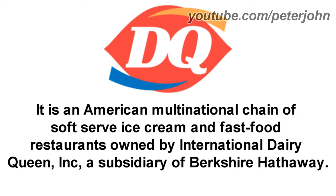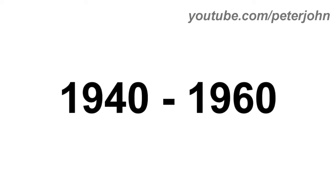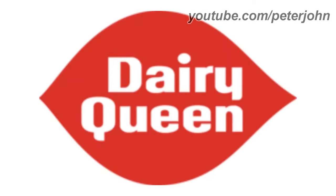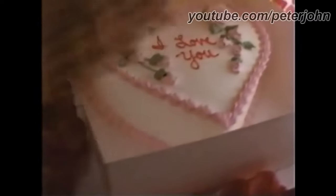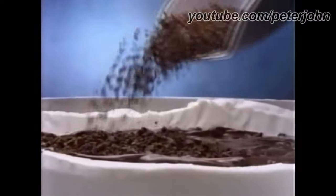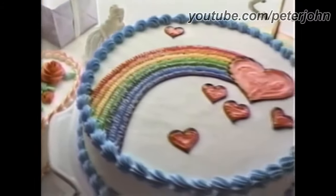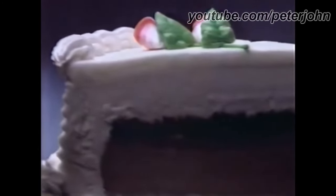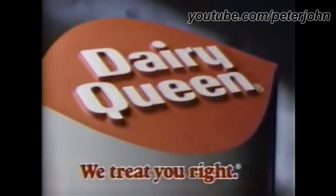Now I'm going to talk about Dairy Queen. It is an American multinational chain of soft serve ice cream and fast food restaurants owned by International Dairy Queen Inc., a subsidiary of Berkshire Hathaway. 1940 to 1960: there are the words Dairy and Queen in black text. 1960 to 2007: there is a red shape, and inside it there are the words Dairy and Queen in white text. Here is a commercial — the Dairy Queen frozen valentine cake is made with chocolate and vanilla soft serve, and a big hug of chocolate fudge and chocolate crunch. Dairy Queen — we treat you right.